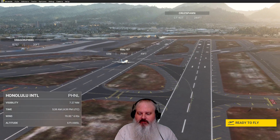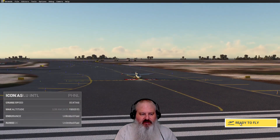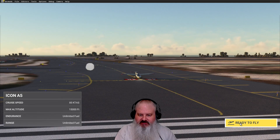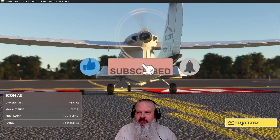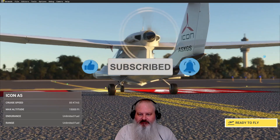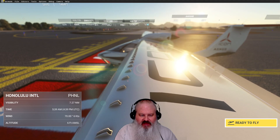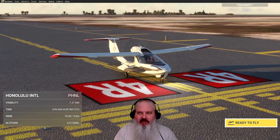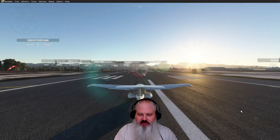Alright folks, we're going to be flying around Hawaii. We're leaving Honolulu International and it is sunrise, so this ought to be very cool and interesting. There's a little puddle jumper we're in. It's amphibious, so we can land on water or land, whichever we prefer. So here we go.